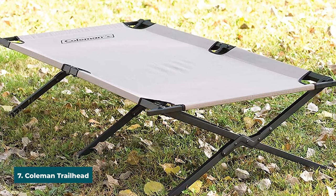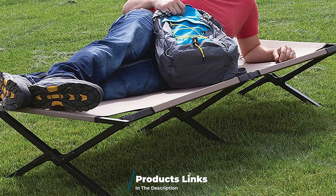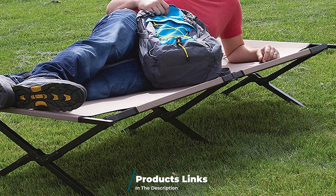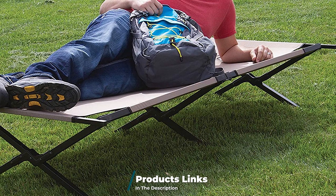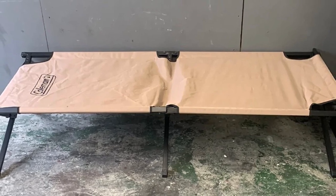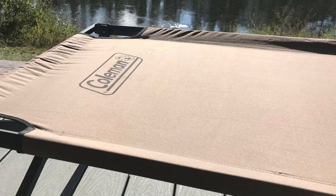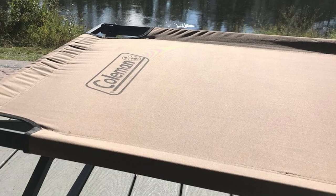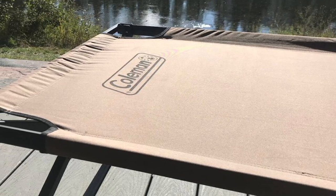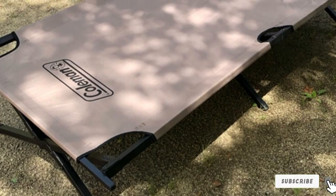Moving on to number seven, we have the Coleman Trailhead Roman Two Cot. Coleman is a top player in the camping game, delivering a third product that made it into our reviews. You can expect it to deliver great quality. Setting up this unit is a breeze on its X-structured legs wherever you want, and it packs up with ease when you're ready to move. You can compactly fold this cot into your storage unit. It can hold up to 300 pounds and features extra compartments with plenty of storage room.